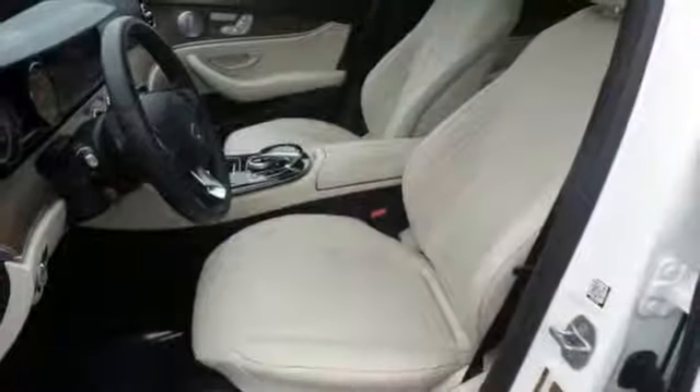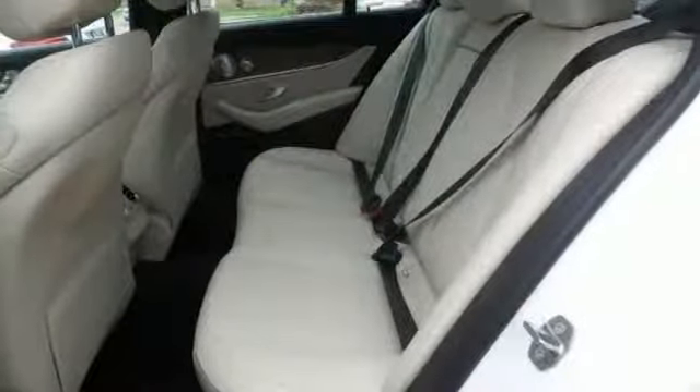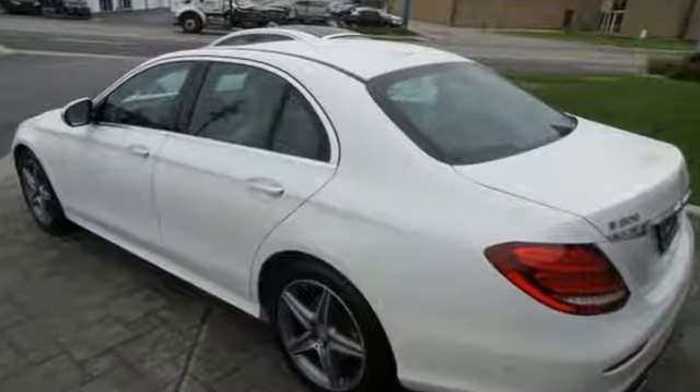It also has wireless phone connectivity, a backup camera, push-button start, and steering wheel controls. Come by to see it for yourself and take it for a spin.